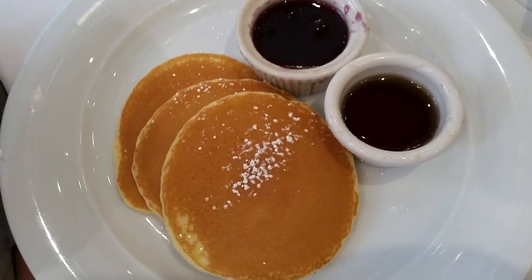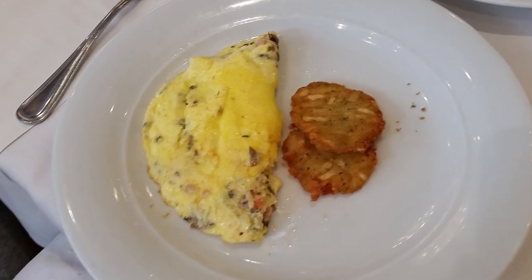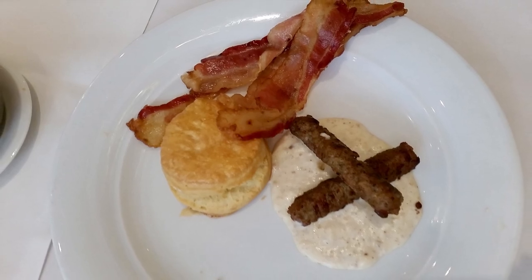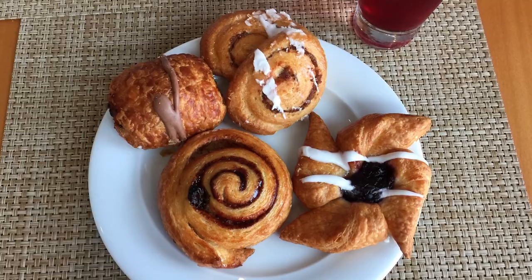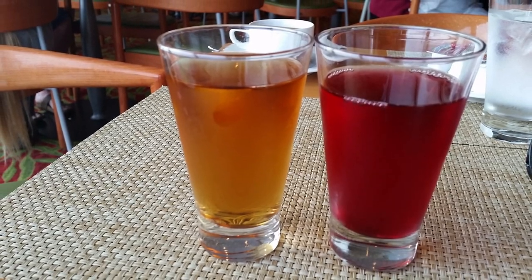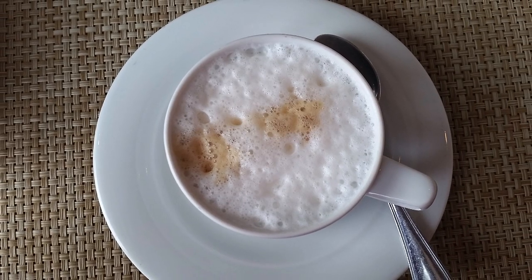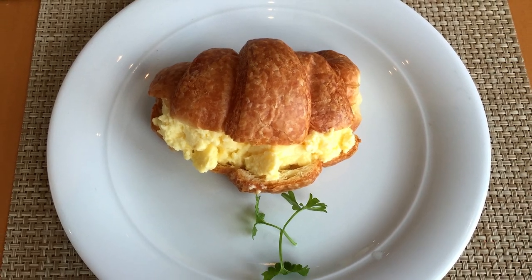For breakfast in the main dining room, we enjoyed pancakes, a made-to-order omelette, and a side of biscuits and gravy. Blue Lagoon is the Star's 24-hour cafe. The menu is simple but offers breakfast, lunch, and dinner comfort foods in a relaxing atmosphere with a gorgeous view. Here's a peek at some of the breakfast options we enjoyed.